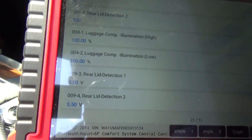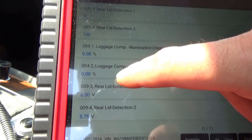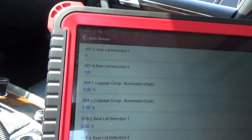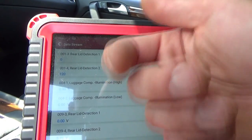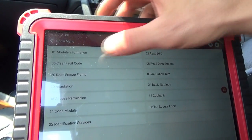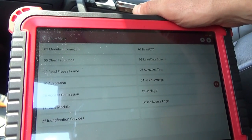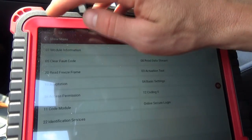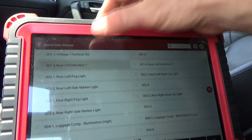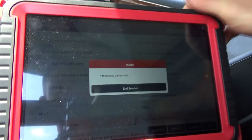Brian shuts the tailgate to see if anything changes. The lights turned off, but the sensor readings basically did not change — just went from 5.5 to 5.7 volts. Interesting — we don't know what a known good reading is. We clear the codes out, and no fault codes return. We'll need to do some research on what these switches do and why the tail lights would not turn on. Readings remain the same after clearing.